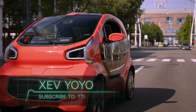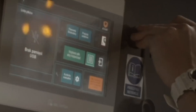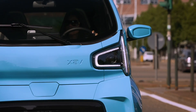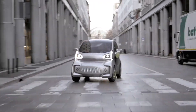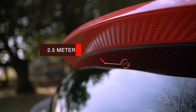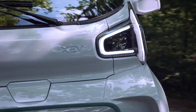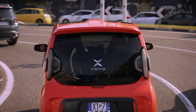XEV YOYO. Did you know you can print a fully functional car with a 3D printer? The British company XEV created YOYO, and it became one of the first cars to be produced this way for mass distribution. YOYO is only 2.5 meters long, which makes it an excellent choice for large and congested cities. It's said by manufacturers to be very eco-friendly, gives off zero emissions, and takes up far less parking space than other vehicles.